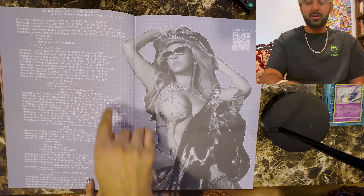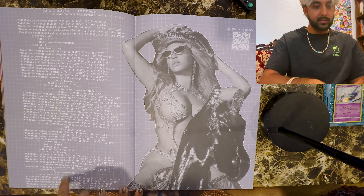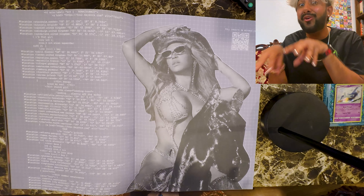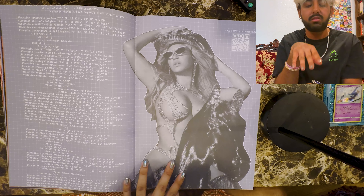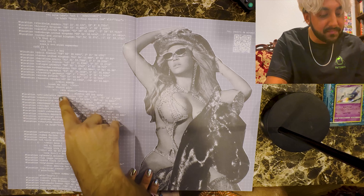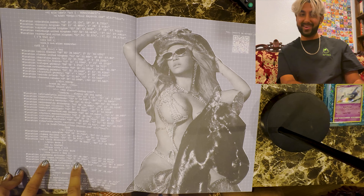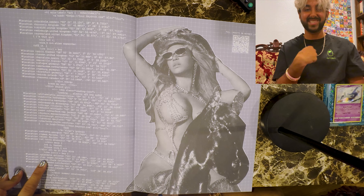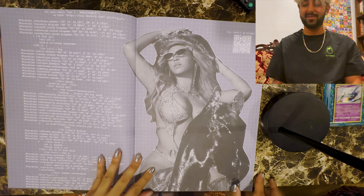It's all in code — these are all the places that they went to. These are the legs of the tour — legs of the horses, you know the horse. Where is... Santa Clara, California. That was us, that was us. Full credits on Beyonce.com with a QR scan code.